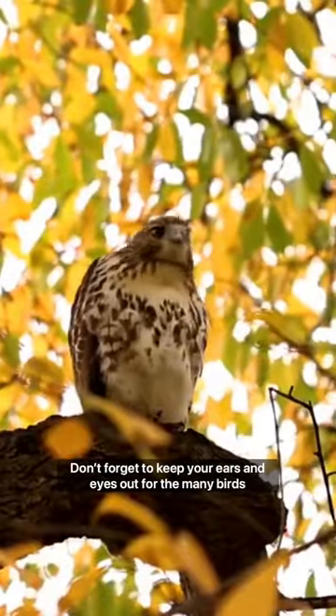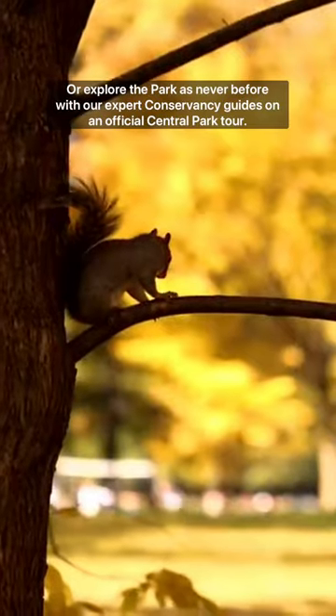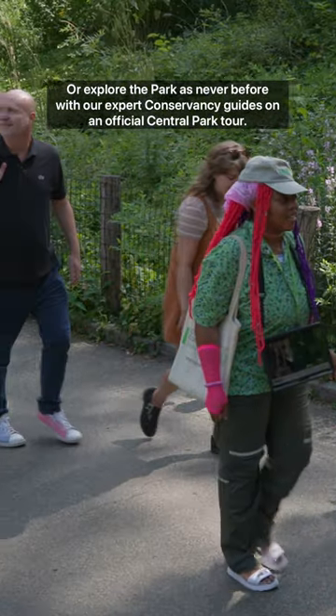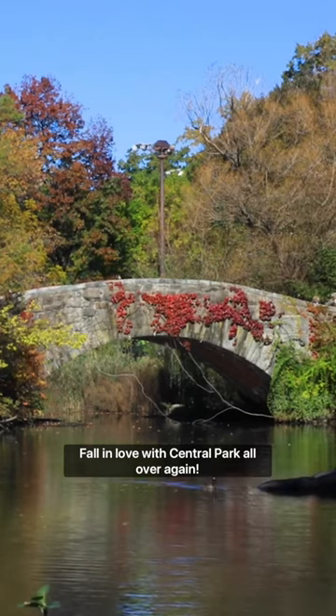Don't forget to keep your ears and eyes out for the many birds migrating through Central Park this season. Or explore the park as never before with our expert conservancy guides on an official Central Park tour. Fall in love with Central Park all over again.